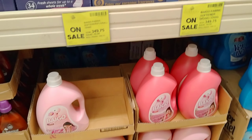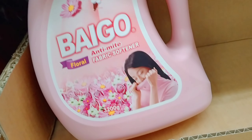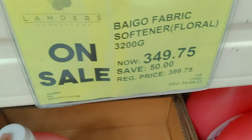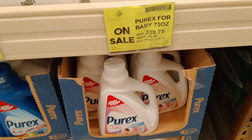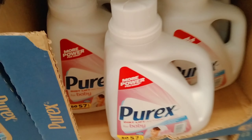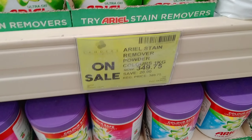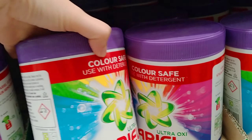Dito naman tayo sa mga sabon. Ito yung nakasale nilang fabric softener — 349 pesos, at 3,200 grams na siya — malaki na talaga, pang maramihan. Pwede silang ganito — yung brand niya is Purex For Baby, 339.75 pesos, 2.27 liter na siya. Sulit na lalo na kung meron kayong baby — pwede siya sa mga sensitive skin. Meron din silang Arielle Stain Remover powder — 349.75, at 1 kilo na pala siya.